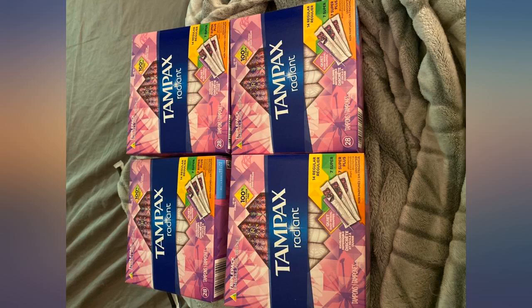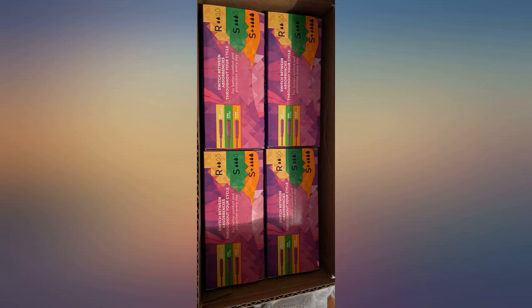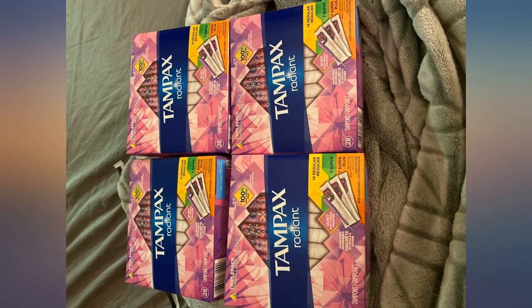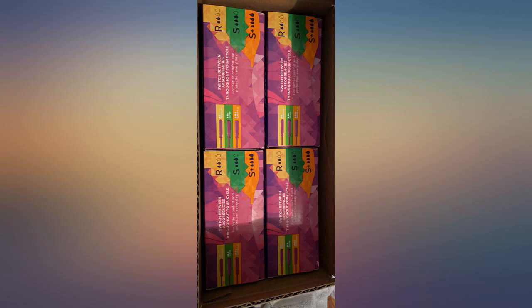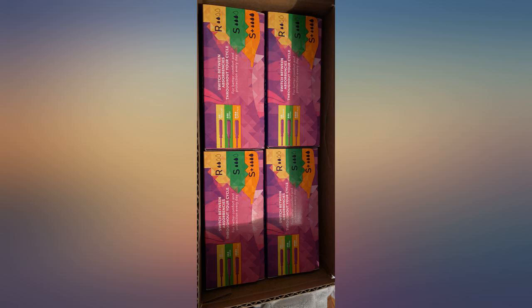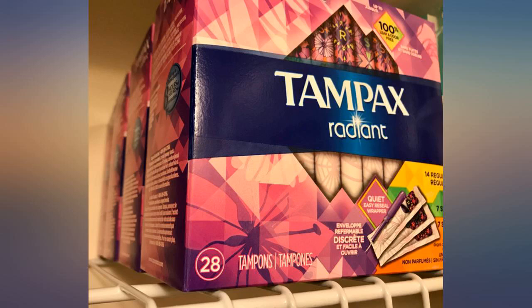I was once loyal to Kotex brand tampons, but after discovering Tampax Radiant, these have become my go-to brand. What I really love about this brand is that the wrapper seals so that you can conveniently, discreetly, and hygienically dispose of the plastic. In terms of leak protection, comfort, etc., Tampax Radiant seems to be on par with other brands.